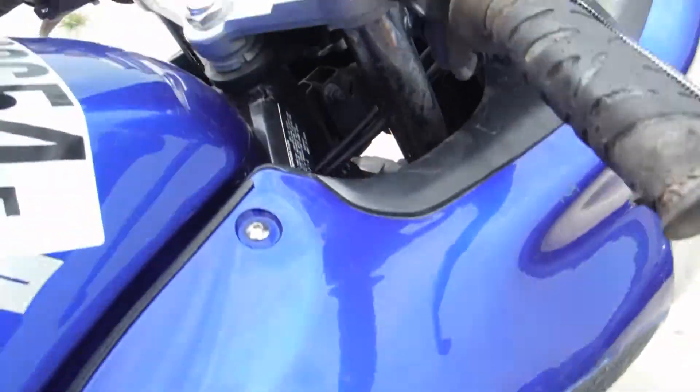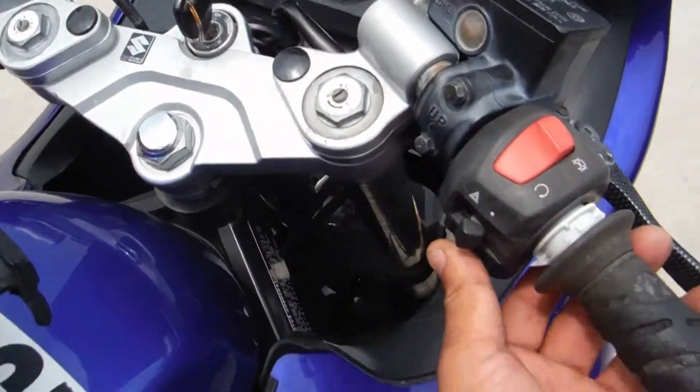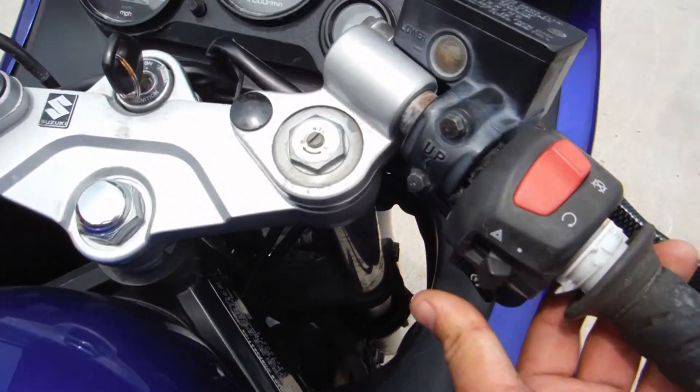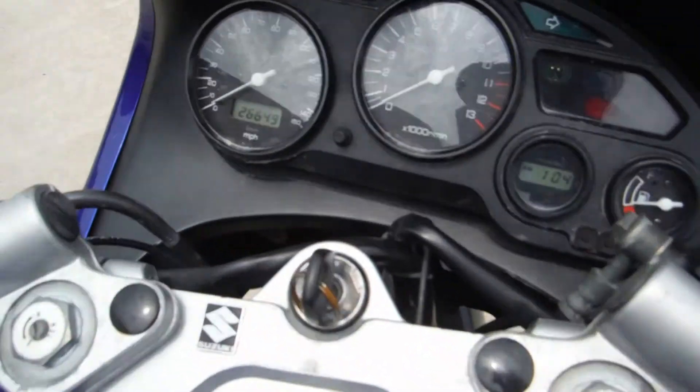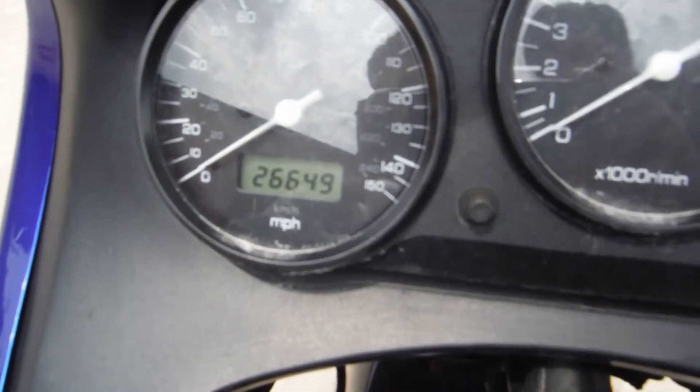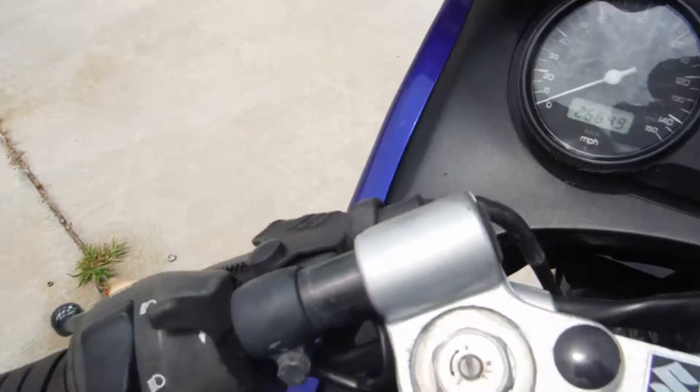I'm not able to get the bike running, as you can see. It could just be a fuse or a starter relay, but we are unsure at this time. It does have 26,649 miles on it.